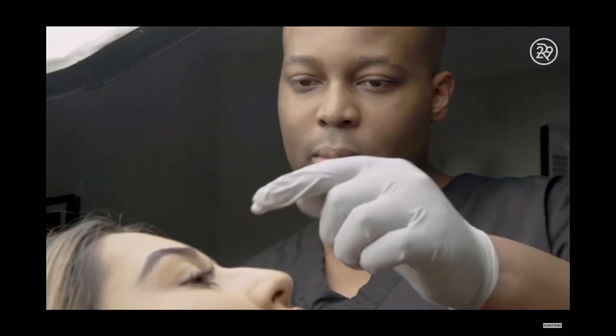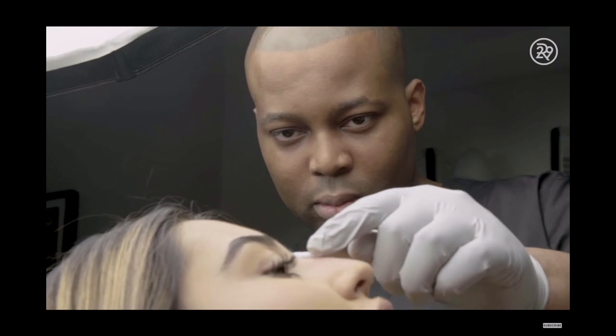We take a picture of our coffee, we take a picture of our friends, we take a picture of ourselves. We are all now more aware of how we look. We are constantly analyzing each other.